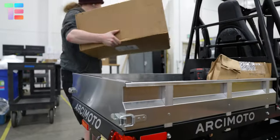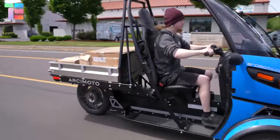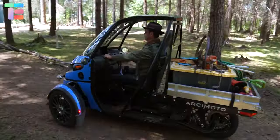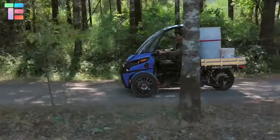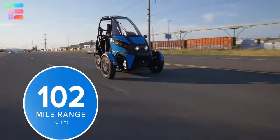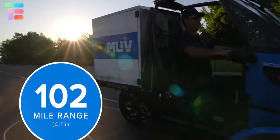The dual motor front wheel drive allows easy hill climbing, and a low center of gravity enables stability on the road. It provides a maximum range of 102 miles.